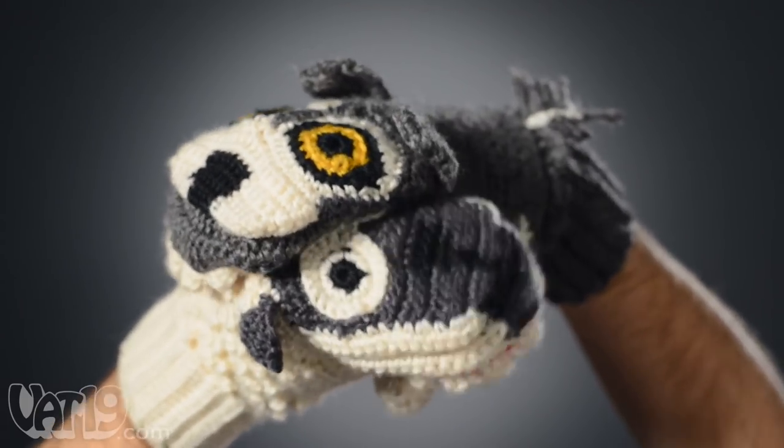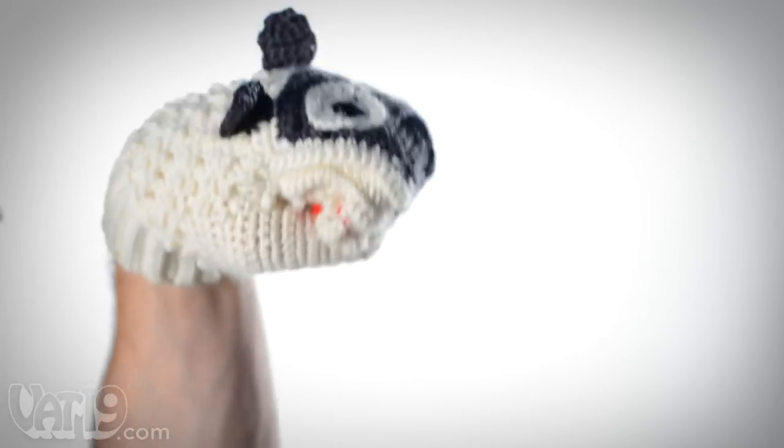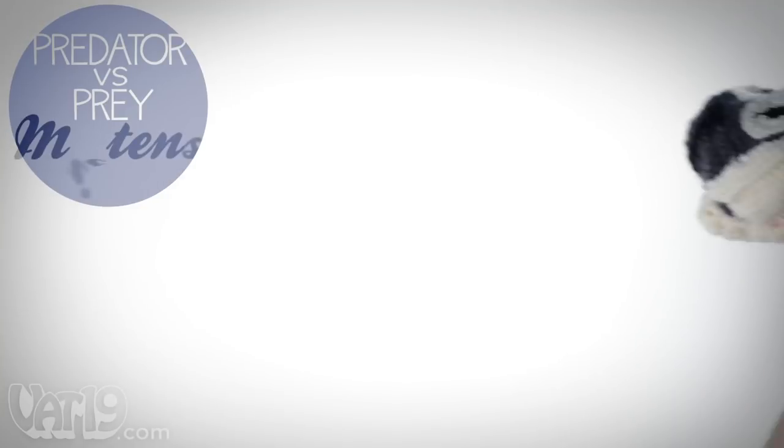My! What soft, wooly teeth you have! Is this hand in sheep's clothing a match for the big bad wolf? You decide with Predator Versus Prey Mittens.